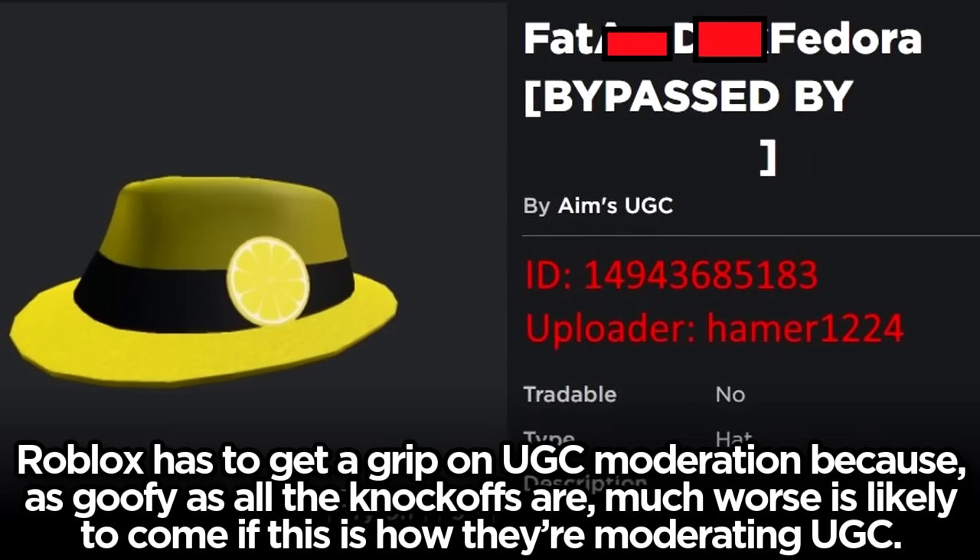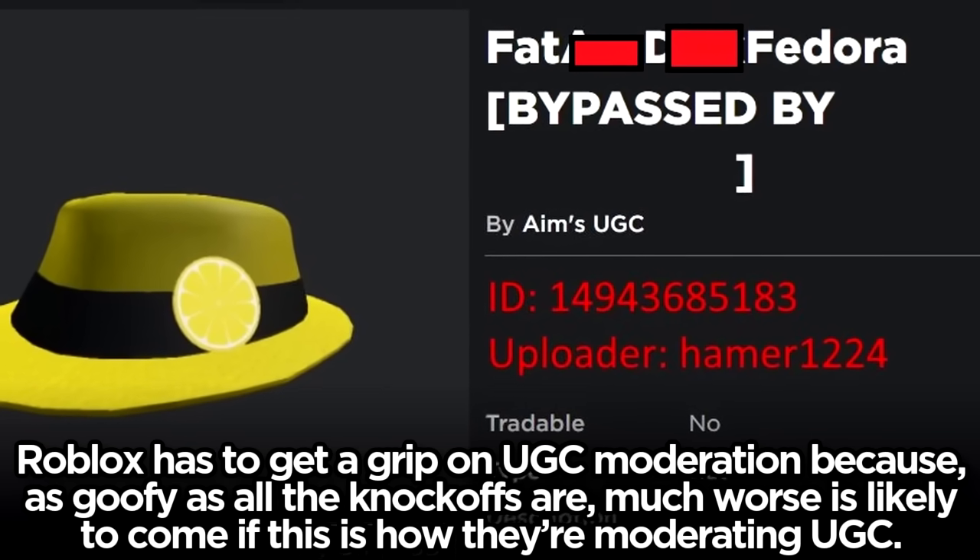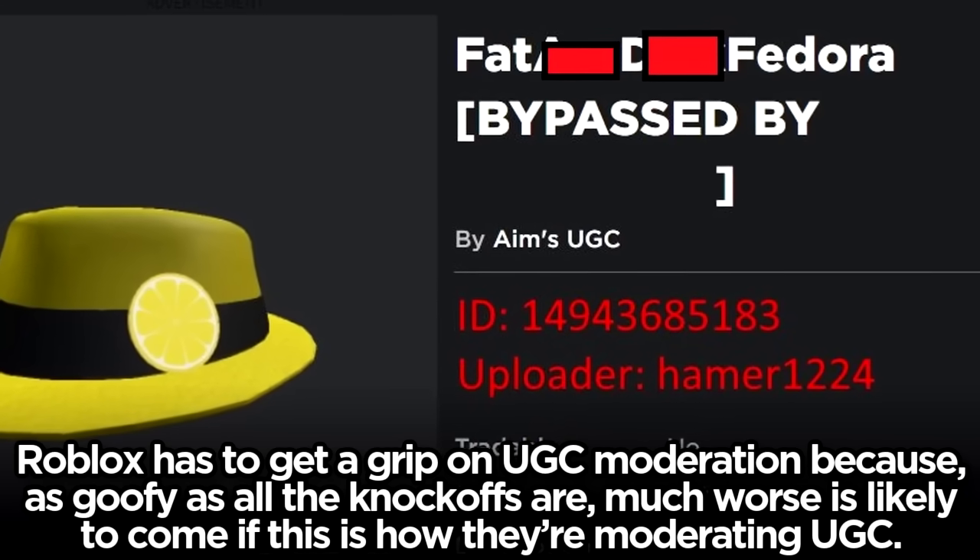Roblox has to get a grip on UGC moderation, because as goofy as all the knockoffs are, much worse is likely to come if this is how they're moderating UGC.